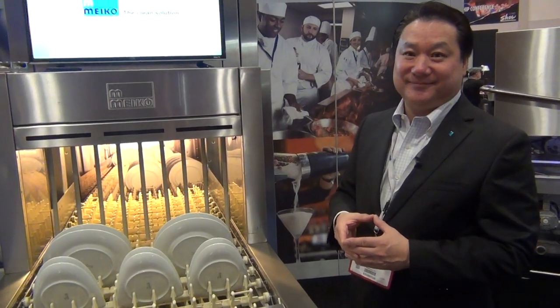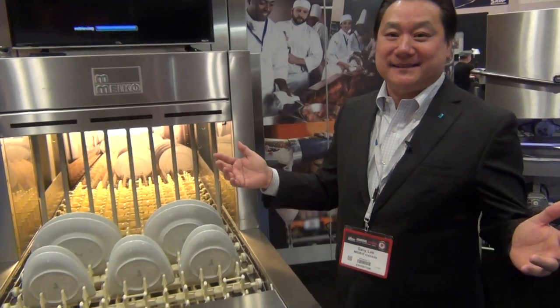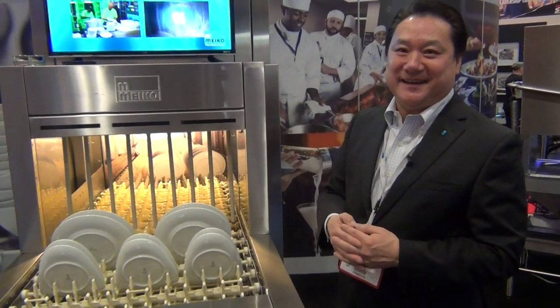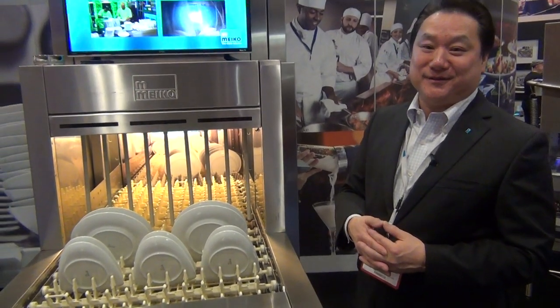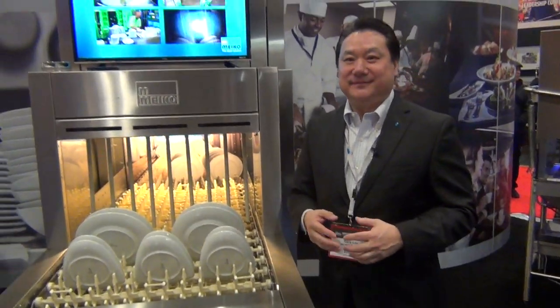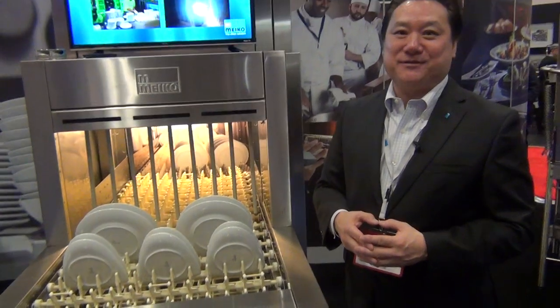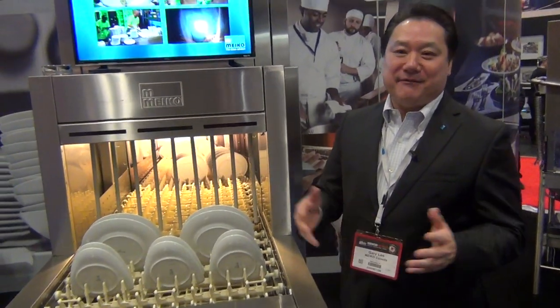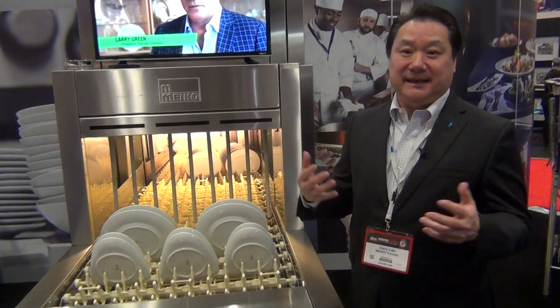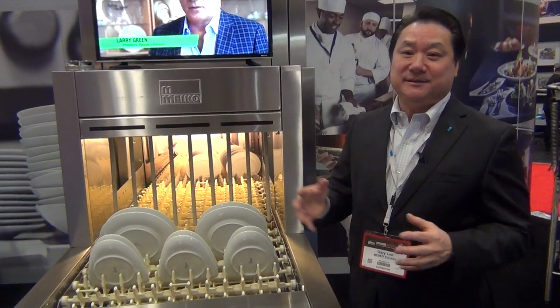What are they saying here at the show? The response has been fantastic — we've been going non-stop since we started. Any interesting comments? Are you going to save me $10,000 a year? Which is still a lot. Everybody's interested in saving money. But more importantly, sustainability, environment, green solutions — this is what we're all about.